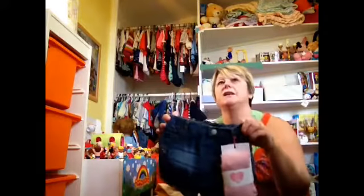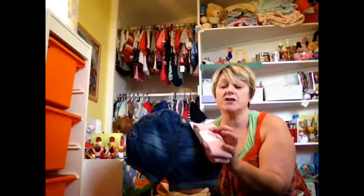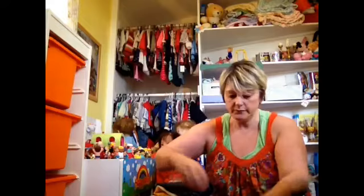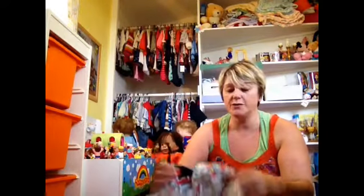I got some shorts — these are so cute, that little bit of detail on the pocket, elasticated bum. I got these in two-to-three and they came with pink tights, which is good because she hasn't got any pink tights.